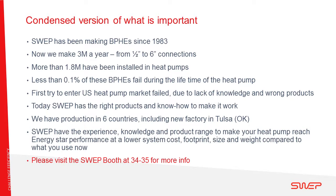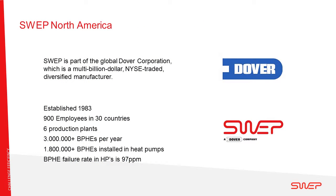We are at the SWEP booth here at 3435 at the expo if you want any more information. SWEP is a US-owned, Sweden-based brazed plate heat exchanger manufacturer and is part of the Dover Corporation, a multi-billion dollar diversified manufacturer that is also traded on the New York Stock Exchange.